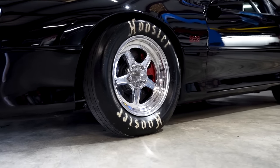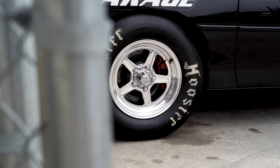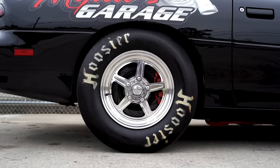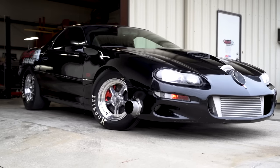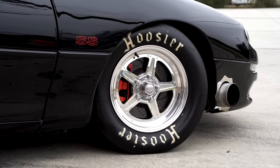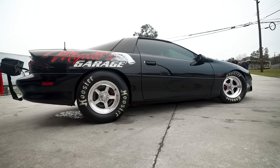Let's talk about the wheels and tires. What are you rocking? I actually bought these used — they were really dull. I had them polished up. They're Billet Specialties — 15x10s in the rear and 15x4.5 in the front. I've got Hoosiers all the way around. The front tire size is 26x4.5 and the rear is a 28-inch Hoosier, which is a 275.